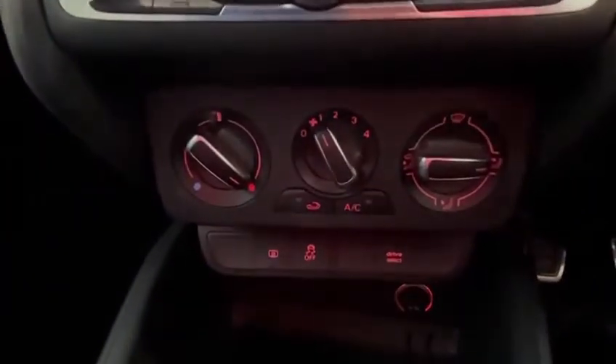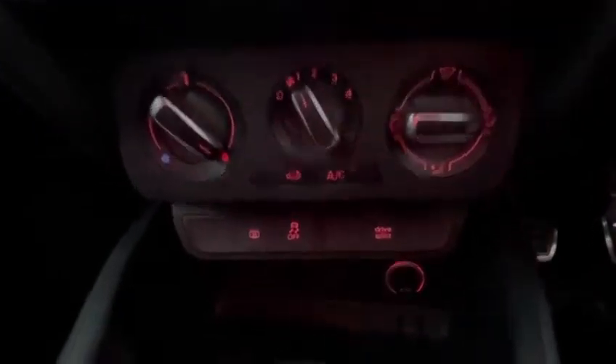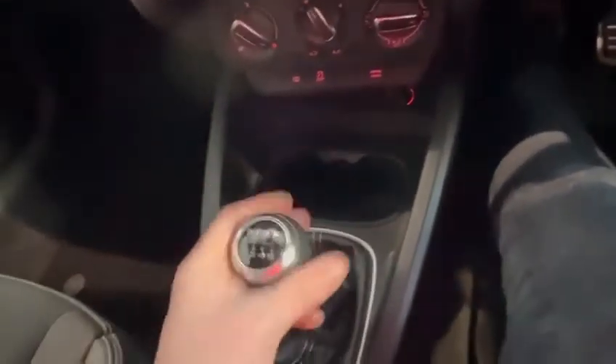Down here you've got your controls for your heaters, blowers, hot and cold, and a power point at the bottom for blowing up tyres and so on. You've also got two cup holders. It's a six-speed manual — reverse is pushed down, over and up, and then one through to six. As I said, the car is in fantastic condition.